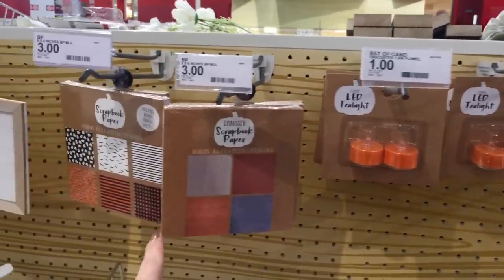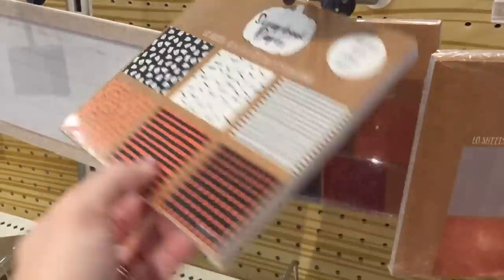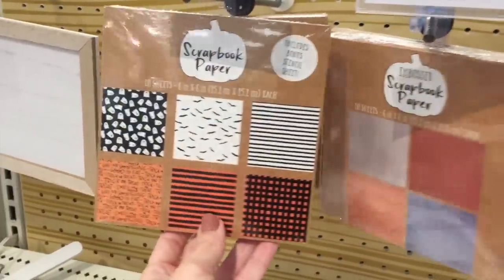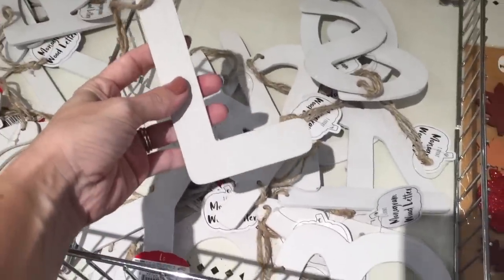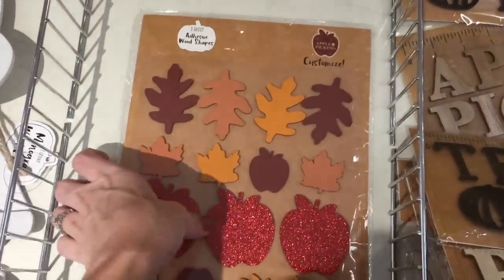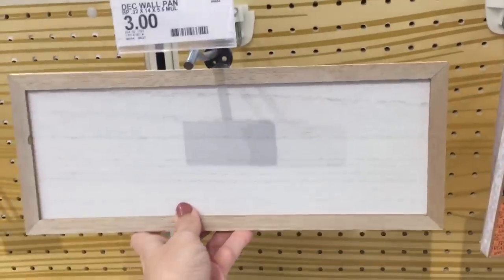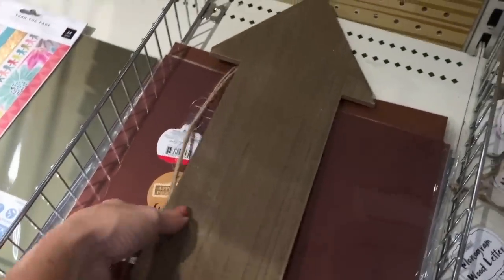They have little tea lights - two for a dollar. Scrapbook paper - this could be so fun, and only three dollars! If you scrapbook, you know three bucks for 40 sheets is great. And then they have these wooden single letters for a dollar - fun to decorate a little tray. They also have little wooden pieces that you can customize, fun for all ages, for three bucks. I see this little wall decor piece - just a piece of wood framed out, three dollars. You can customize it however you want. I also see these arrows down here - also three dollars.